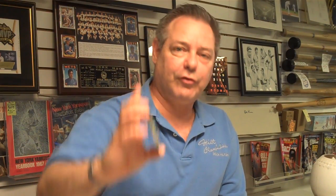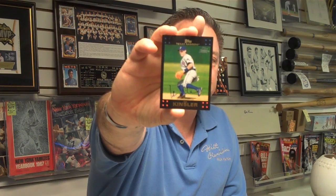In our first box, we did have three pulls. We had an Andre Ethier Game Use Jersey card that looks like a 1975 Topps Mini. We also had a Jason Mott autograph that looks like 1952 Topps, and we had an Ian Kinzler on-card autograph. So let's start breaking our second box and see what we come up with in our second box of 2011 Topps Lineage Baseball.